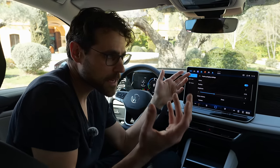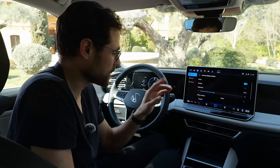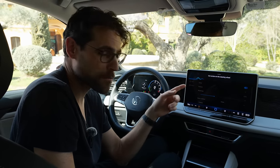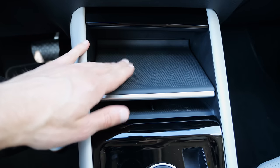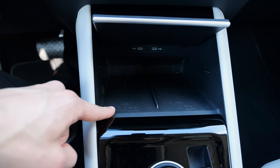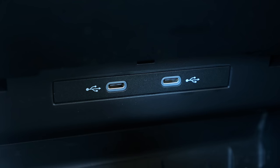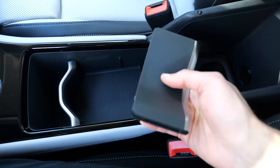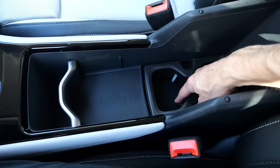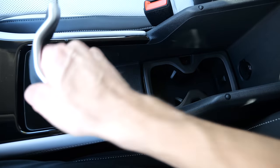A good workaround is to deactivate the activation words and just use the steering wheel button for voice input — usually better in most vehicles. The center console has space above and underneath, with two inductive charging pads that charge quickly, are cooled, and USB-C charging. The sliders in the front can be removed completely, revealing cup holders further back.